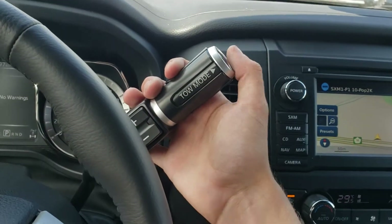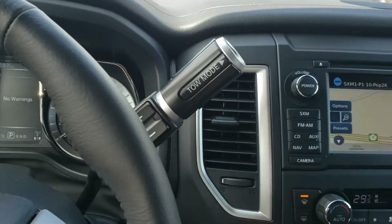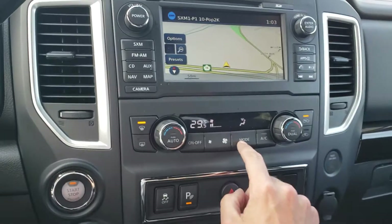We do have the tow mode as well — we can pop it in and drop and raise the gears as we wish. Dual climate zones in here too.